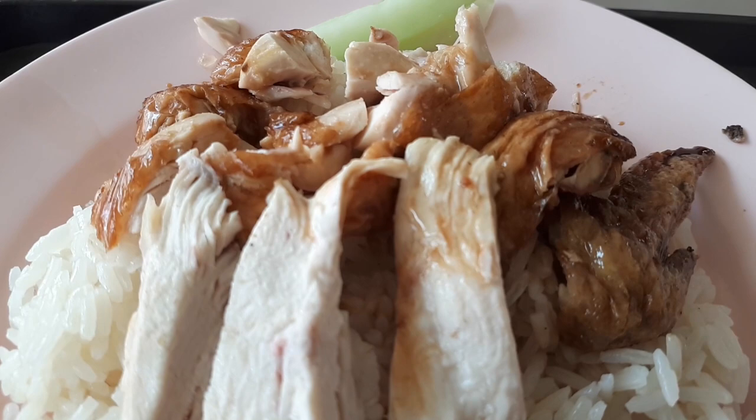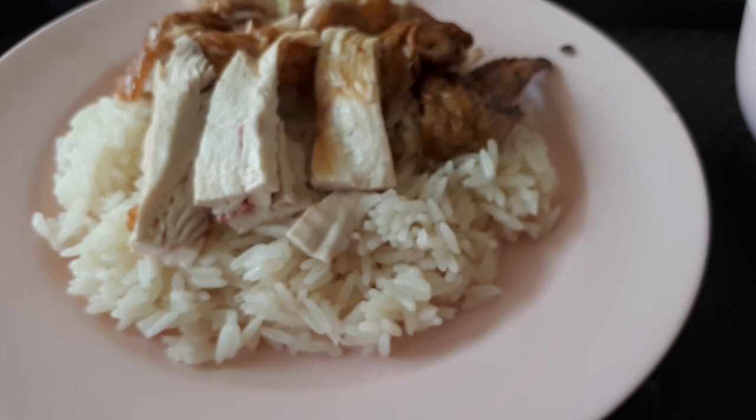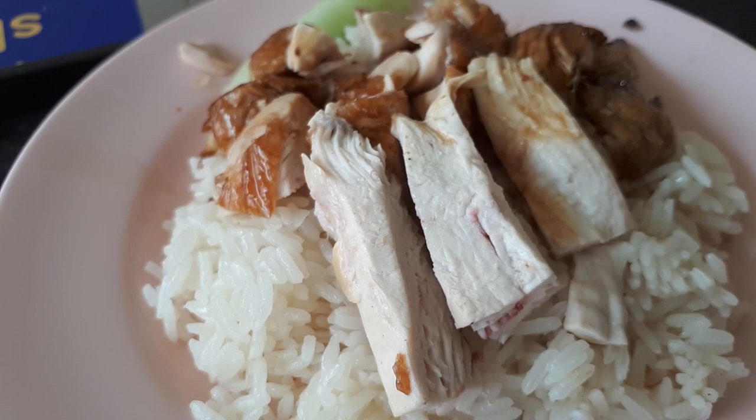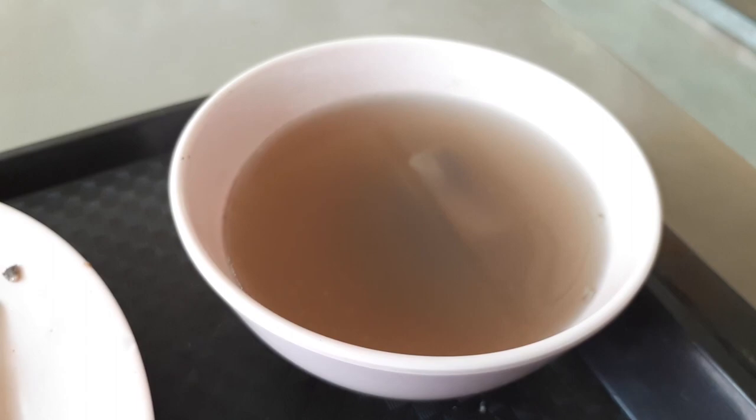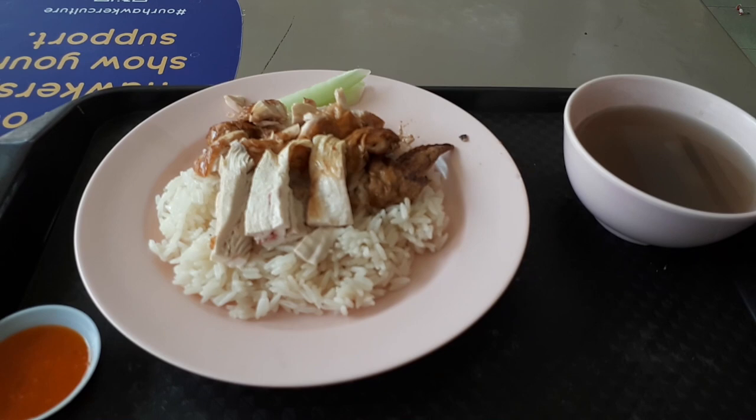As for the chicken, even though it was tender, the flavour was quite normal. However, the chicken skin was flavoured very nicely — still crispy, with a nice chicken flavour when you bite into it. I really liked the chicken skin; it's just that the meat itself was a bit normal, a bit dry. Cheap, but good. Not the best, but good value for money.